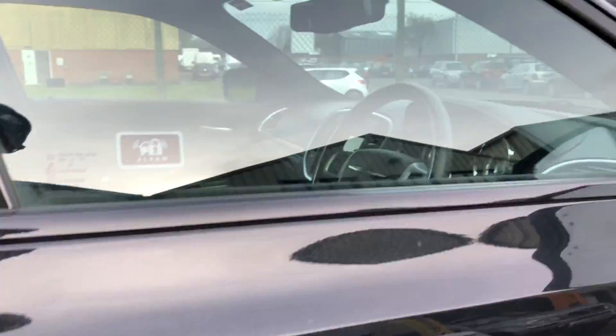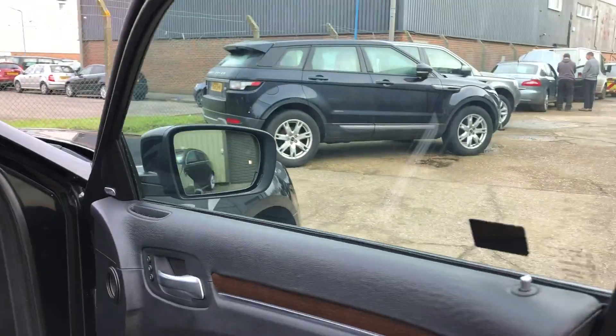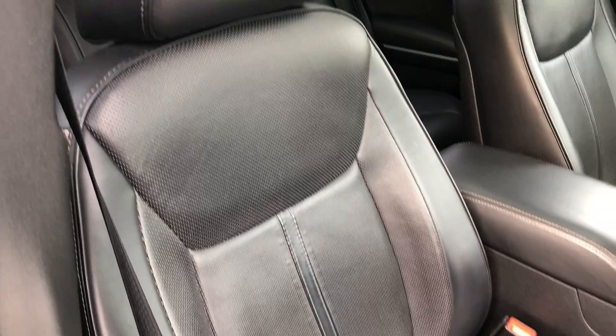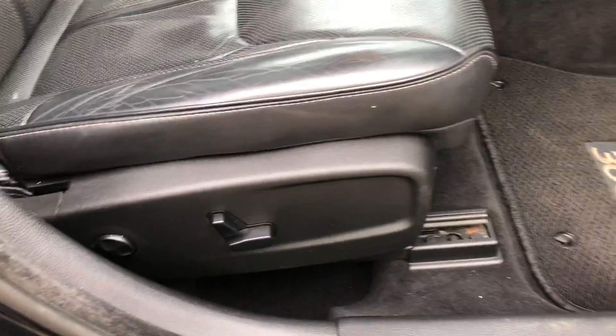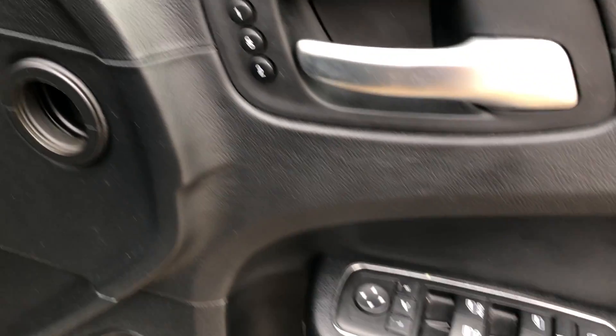Keyless go, keyless entry. We've got full black perforated leather upholstery, electric front seats, black carpets, and driver memory seats.